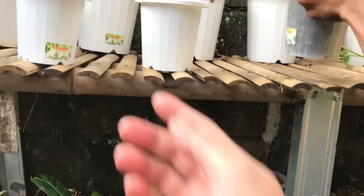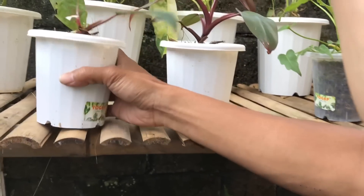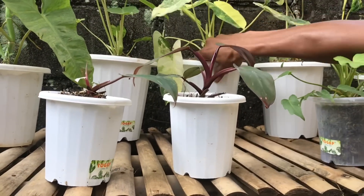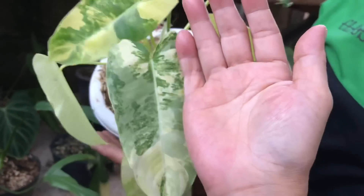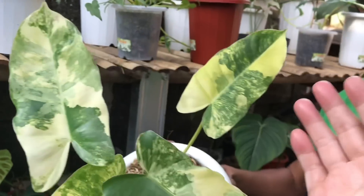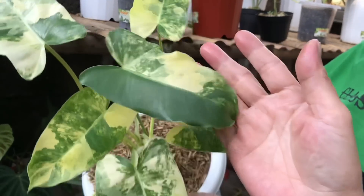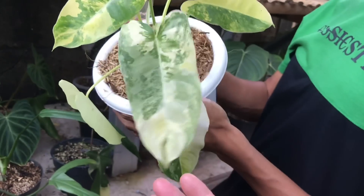Lanjut, nah ini ada Pink apa? Kalau ini Red Anderson. Yang tadi itu belakang? Ini pur lemak ini, yang gede, yang umurnya lumayan. Daunnya besar ya, Menor. Ini terakhir yang Menor, varigatanya Menor. Harga berapa? Ini 450 ribu, Menor banget.